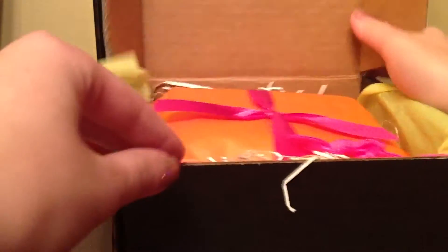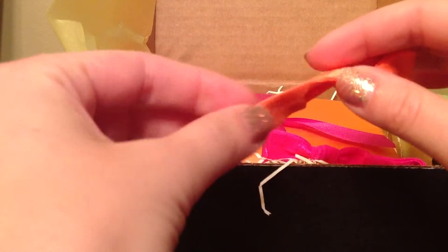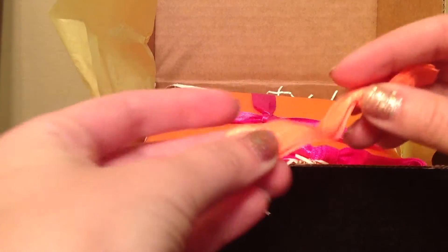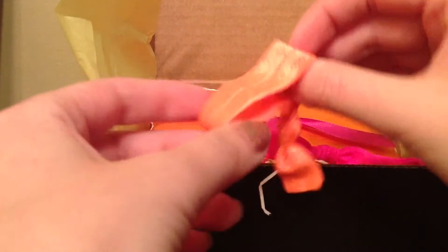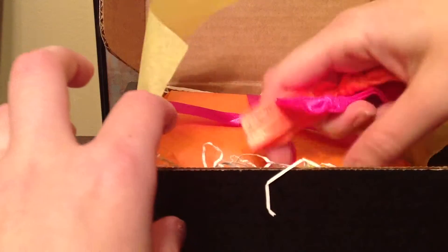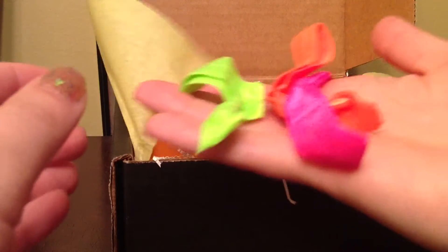Right away I see these twist bands which I just absolutely love. Birchbox first introduced me to these and from now on I only use these hair ties — they're amazing, I really like them. Julep gave us three of them, I'm so happy to receive these.